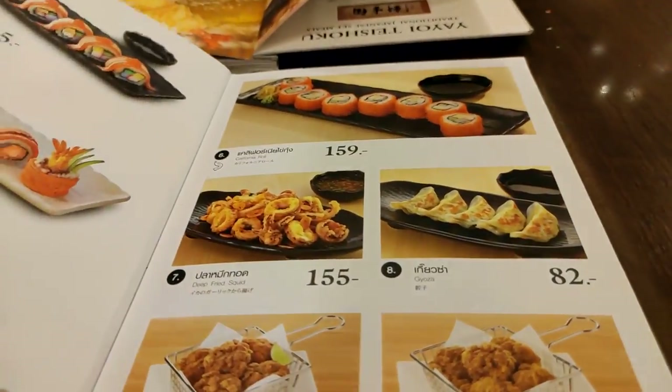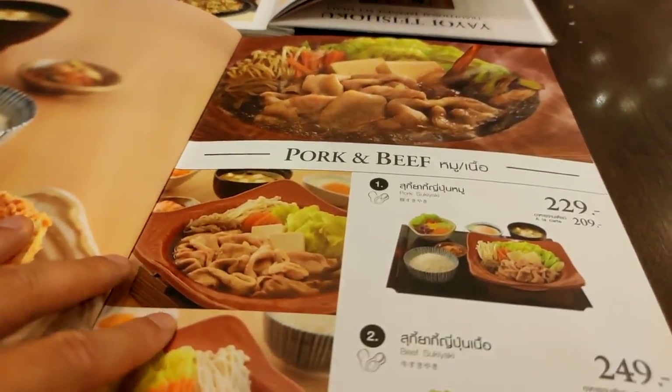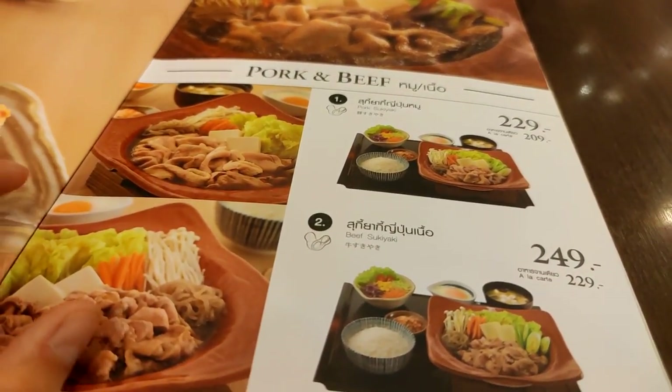We looked at the menu — appetizers, sushi, and we're looking for the bentos. Pork and beef options. We've got options! You could see the excitement on Sean's face looking through the menu choices.